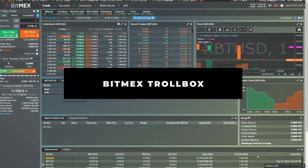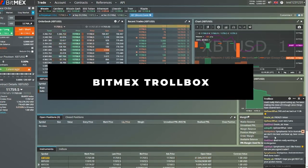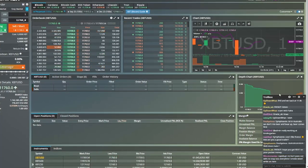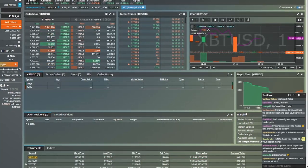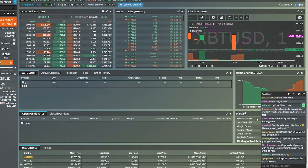There is also something called the Troll Box at the bottom right corner of your screen. If you click this, you can actually chat with other people using the BitMEX platform. But as the name suggests, it's called the Troll Box for a reason — people are sometimes just trolling, and in my opinion, you don't get very useful information from chatting there.